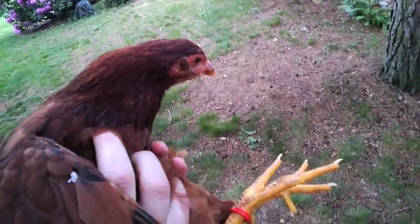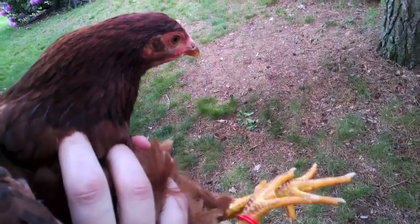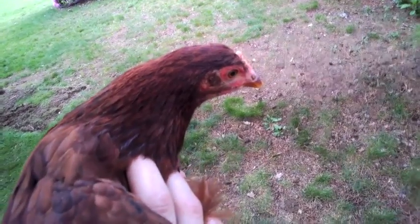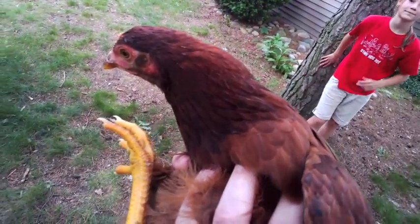One of the other small ways that form follows function is chickens like Mae here have really strong pectoral muscles — strong chicken breasts, if you will. That plays into the whole eating off the ground thing. Of course, that has some advantages for us when we want to turn Mae into our Sunday dinner.